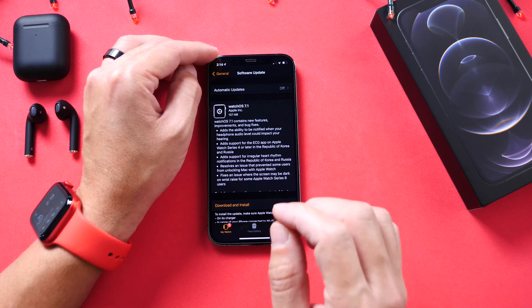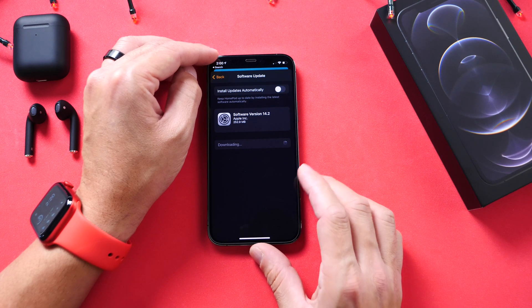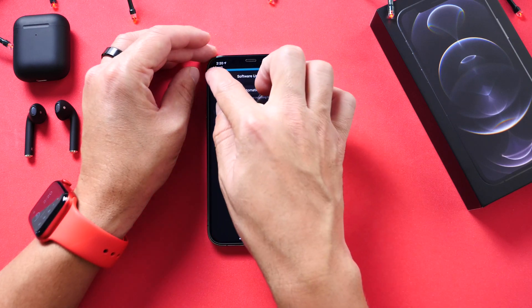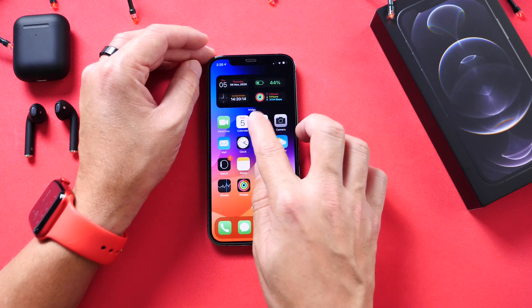Aside from watchOS 7.1, HomePod software update 14.2 is now available as well. This one brings the intercom feature to your iOS device alongside iPad, Apple Watch, etc. The new intercom feature is available, which I did cover in my 14.2 coverage as well.